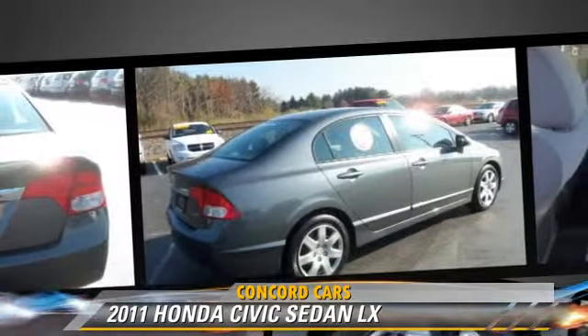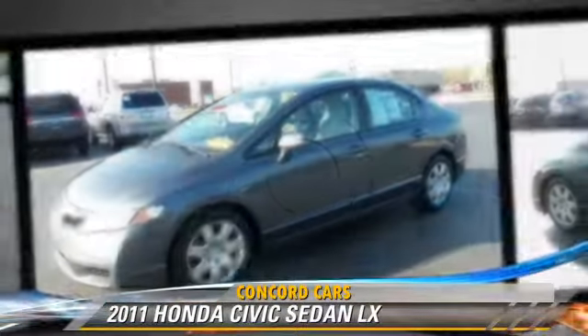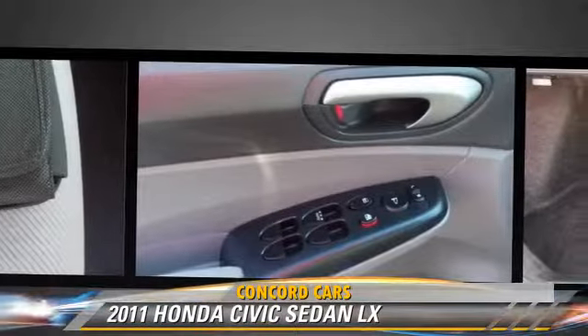Comfort and convenience features include powered door locks, power windows, and a CD player with MP3. Give us a call to schedule your test drive today.